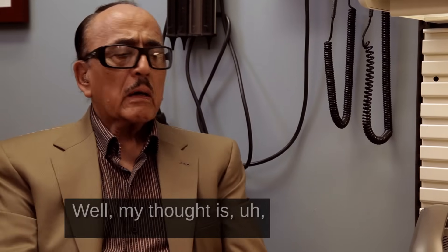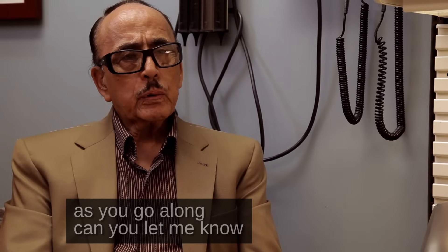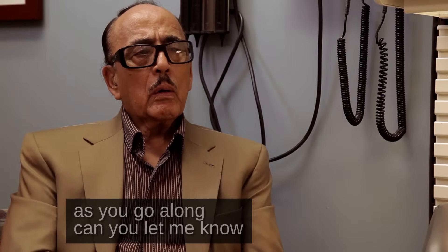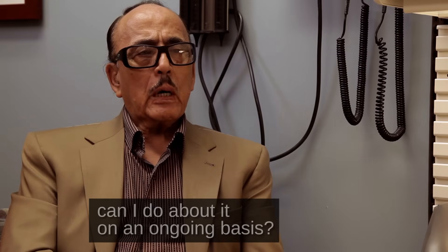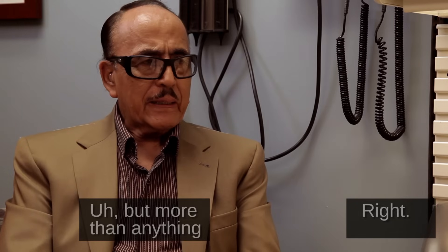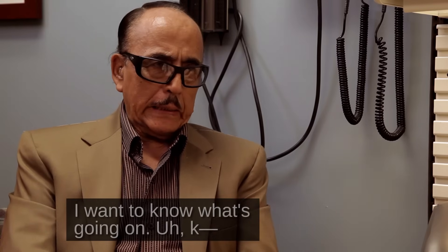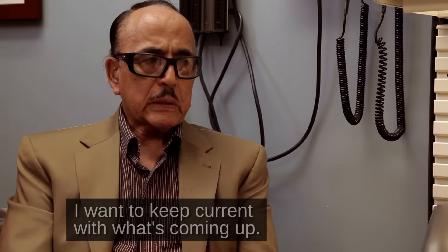Well, my thought is, as you go along, can you let me know what is going on and what can I do about it on an ongoing basis? More than anything, I want to know what's going on. I want to keep current with what's coming up.